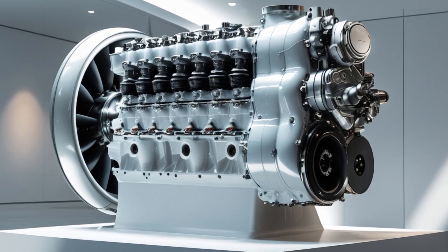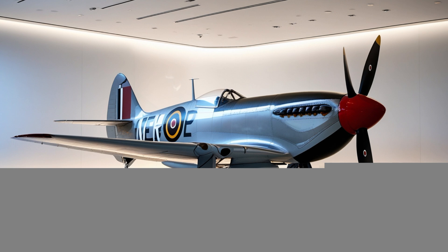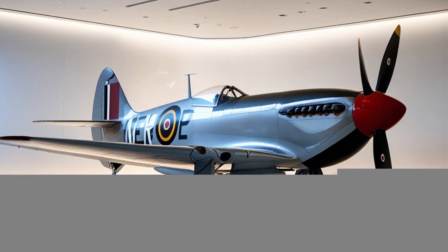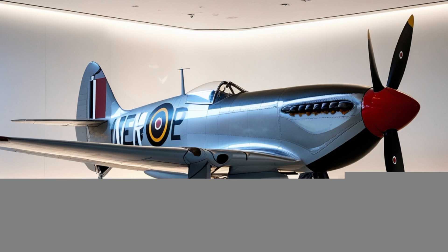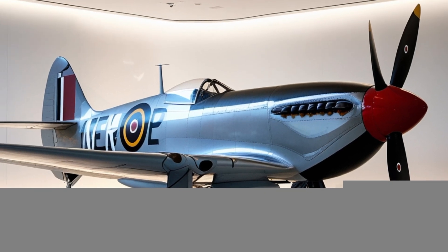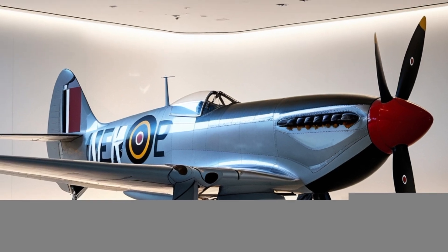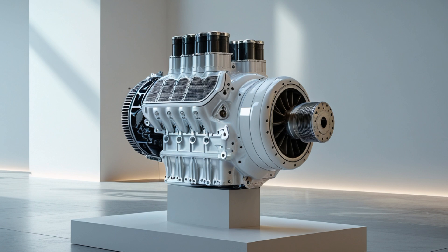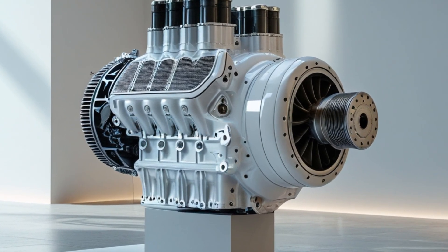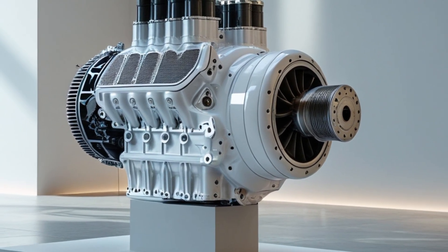Currently, the 2025 Spitfire is being adopted by the Royal Air Force as part of its Future Combat Air System program, and select NATO partners are expected to place orders within the next year. Training programs are already underway, and test flights have shown exceptional performance across all metrics. Critics have pointed out the high development costs, estimated to exceed $8 billion by the time full deployment begins. However, supporters argue that the blend of historical tribute, technological innovation, and multi-role capabilities make it a worthwhile investment for 21st-century defense.